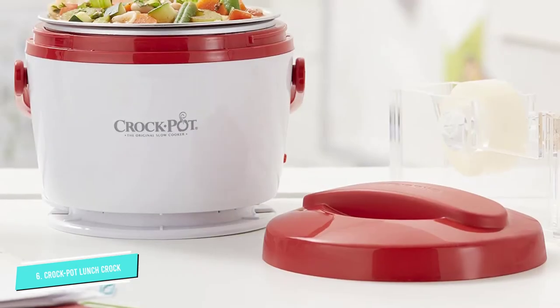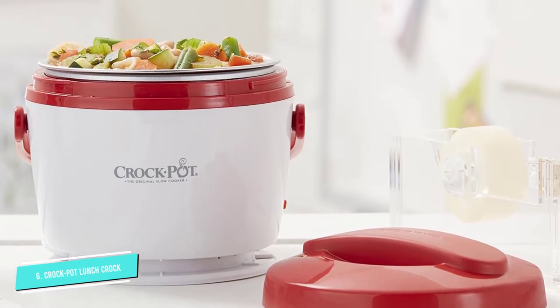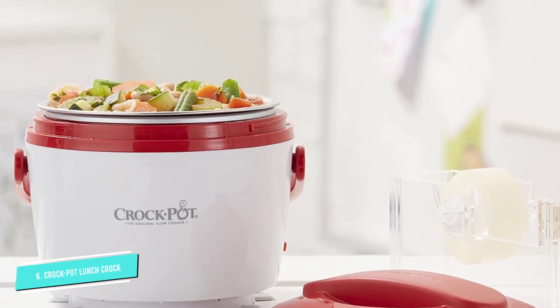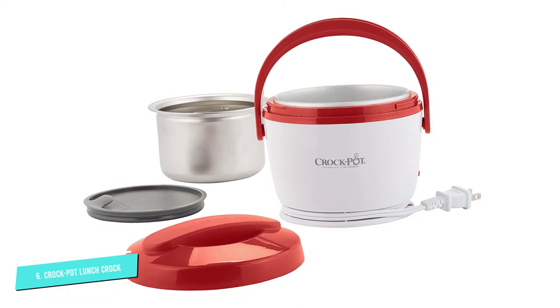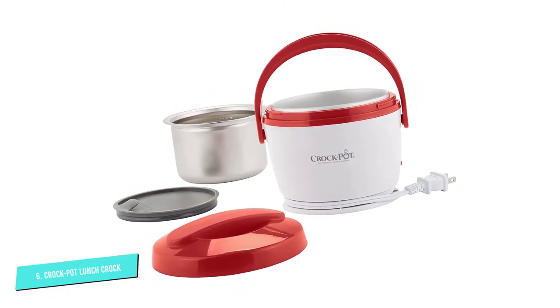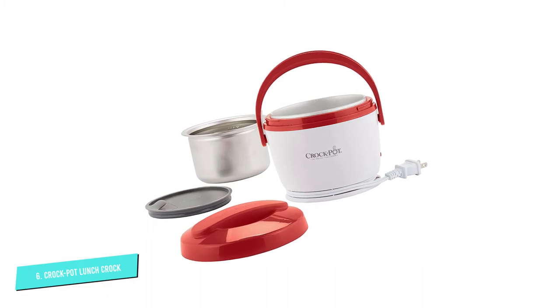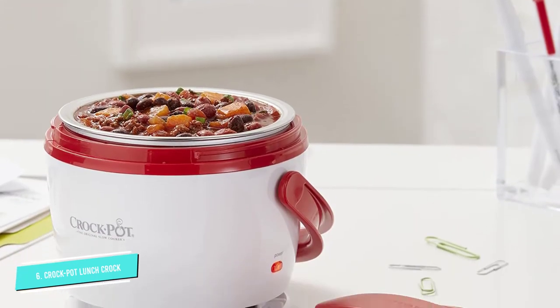A few reviewers had issues with the lid not closing properly over the metal insert. Fortunately, customer service representatives quickly responded to their concerns and processed replacements. Many loved that they could eat straight from the unit, thanks to the cord being neatly wrapped around the base. It was easy to use with food heating up to perfect temperatures, and clean-up was a breeze, shared reviewers.